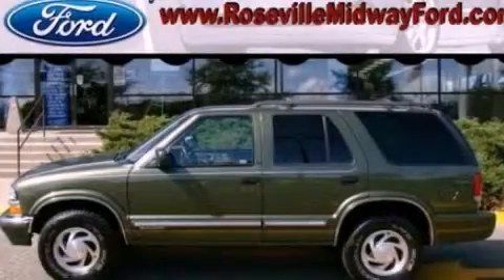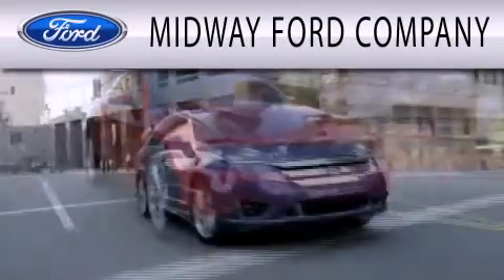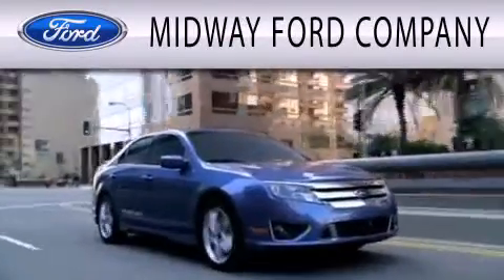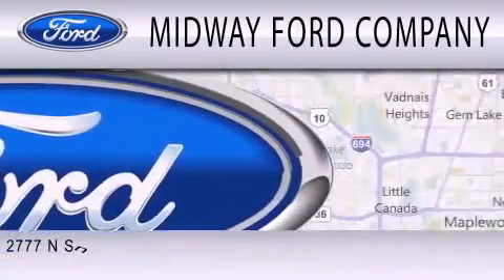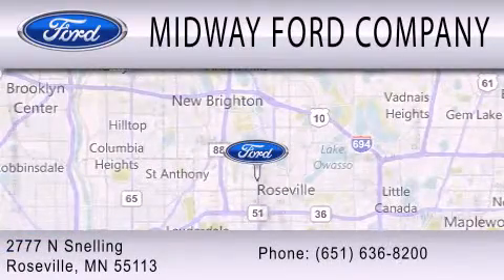Stop by today and test drive this automobile for yourself. Midway Ford Company is dedicated to doing everything possible to ensure that the experience you have selecting your next vehicle is as pleasant as possible. We are located at 2777 Snelling Avenue North in Roseville.